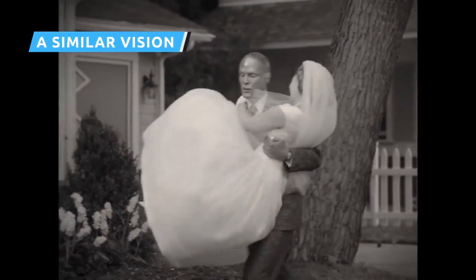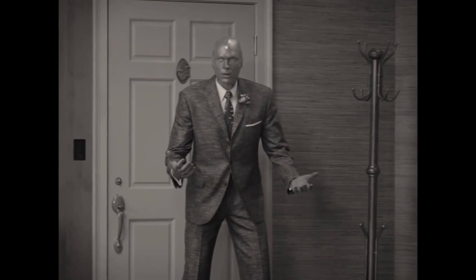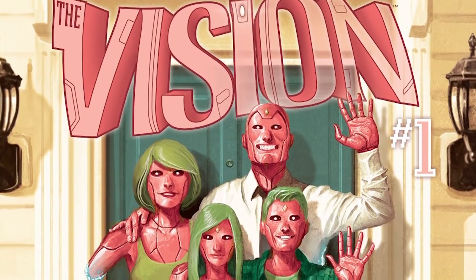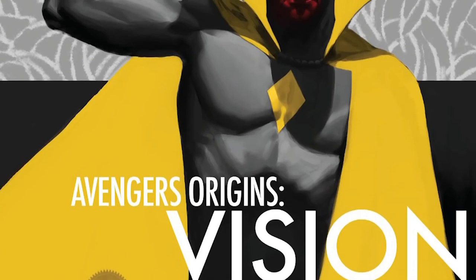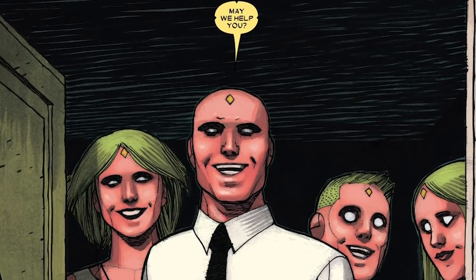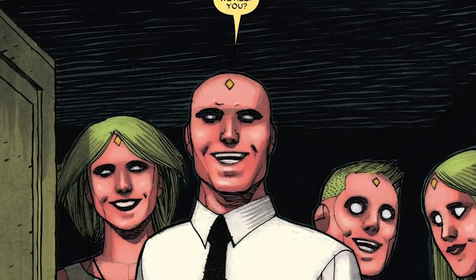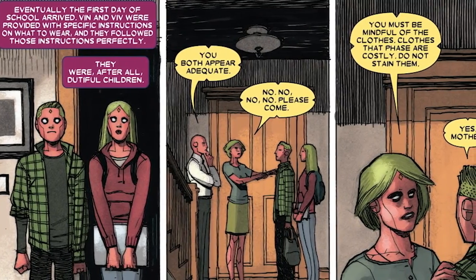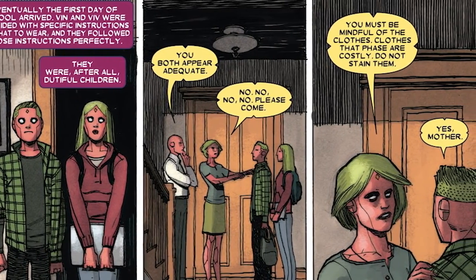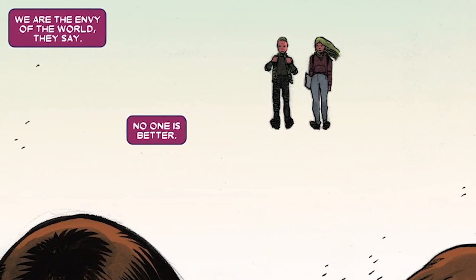As soon as preview images began popping up for WandaVision, it became clear the show was taking part of its inspiration from a fan-favorite but short-lived comic book series. In early 2016, Marvel Comics released the first issue of Tom King and Gabriel Hernandez-Walta's Vision. This Vision comic found its title character trying to build an idyllic and ordinary life in a quiet suburb. Rather than being married to Scarlet Witch, Vision builds his family as Synthezoids — his wife Virginia, his son Vin, and his daughter Viv. Unlike the heroes of WandaVision, the Synthezoid and his family make no attempt to hide what they are in the Vision comic, which leads to more than a few complications.